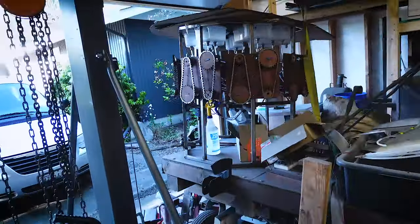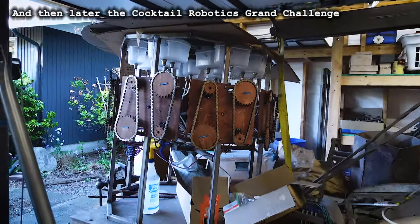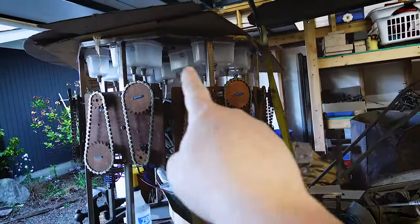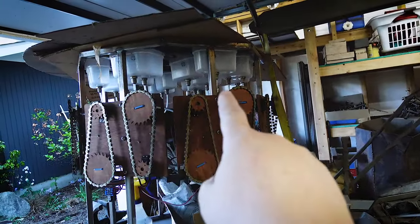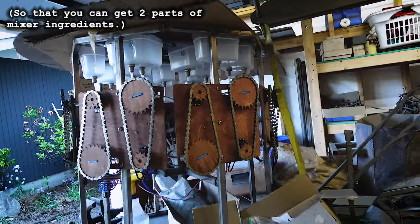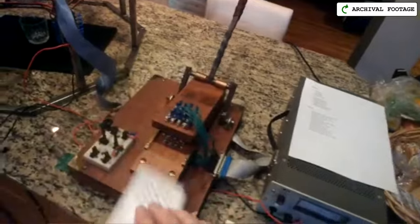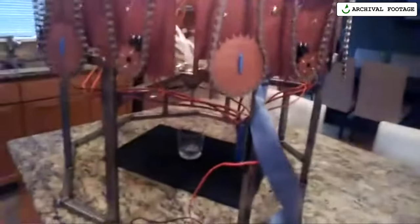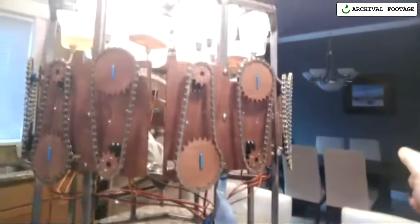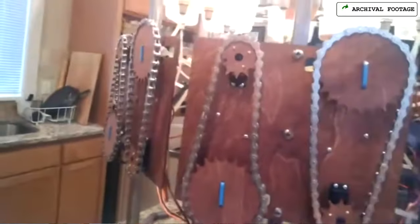Over here we have the Cocktail Engine. This was for the BarBot event back in the day in the Bay Area — it makes cocktails. It has 12 reservoirs and 16 channels. This reader here is a punch card reader that I made. You put a punch card in and if you have a hole punched in the right place, it makes an electrical contact which triggers one of these servos to spin, which opens a valve on the other side of the chain, and it all flows down into a funnel in the middle and then down into your cup.